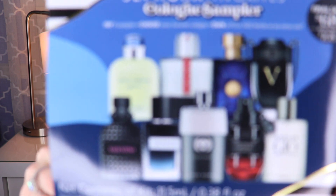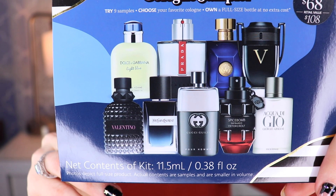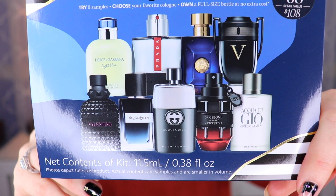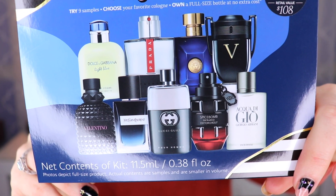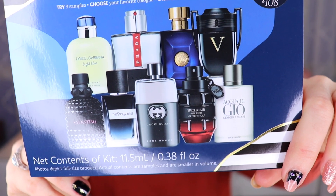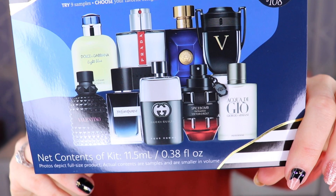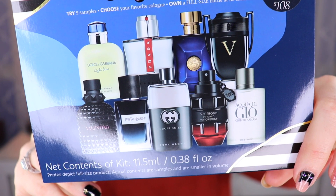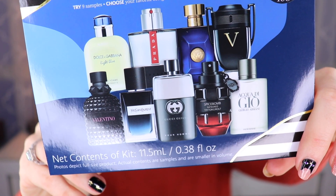I wrote down how much each full-size bottle is worth so we can compare. The fragrances in here are: Dolce & Gabbana Light Blue Pour Homme, Giorgio Armani Acqua di Giò, Prada Luna Rossa Carbon, Versace Dylan Blue, Yves Saint Laurent Y, Gucci Guilty Eau de Toilette for him, Paco Rabanne Invictus Victory, Valentino Uomo Born in Roma, and Viktor & Rolf Spice Bomb Infrared.